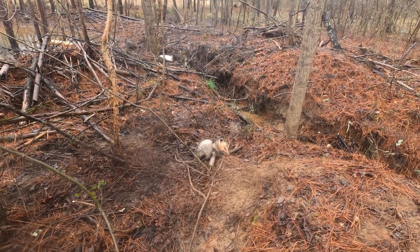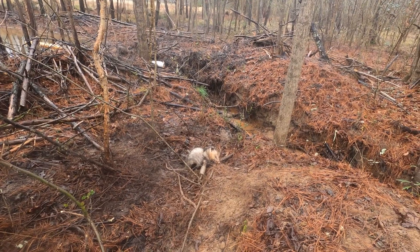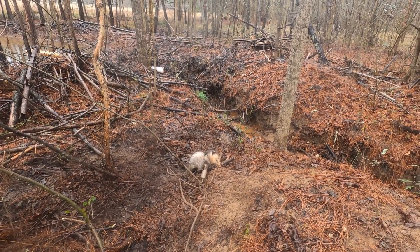Well, looks like I got a possum in my dog proof, so I'll let him go and remake this set.